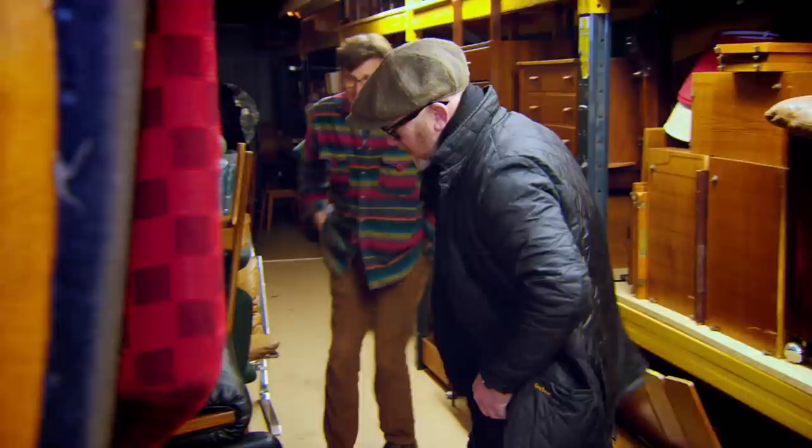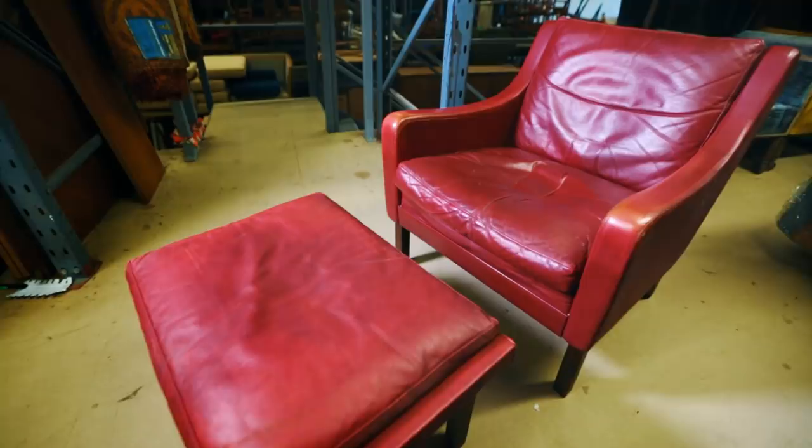The chair on its own is fine at £350, but you can go and buy loads for that sort of money. With the ottoman it propels the chair to a point where I can get about £550, £600 for it. So yeah, a great buy, especially at that money.